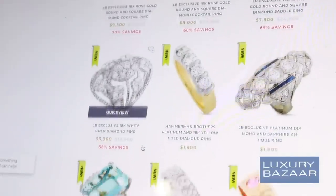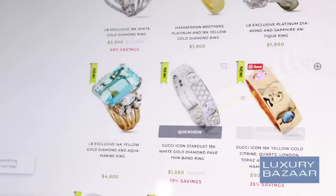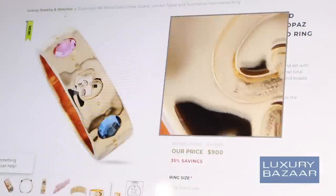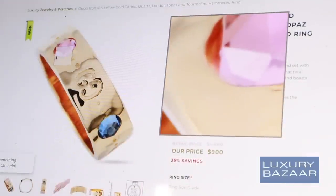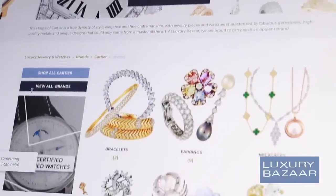The most beautiful designer jewelry doesn't have to cost a fortune, and Luxury Bazaar has the best selection of unique pieces to elevate your look. A huge thank you to Luxury Bazaar for sponsoring today's video. Be sure to check out their website, link down below.